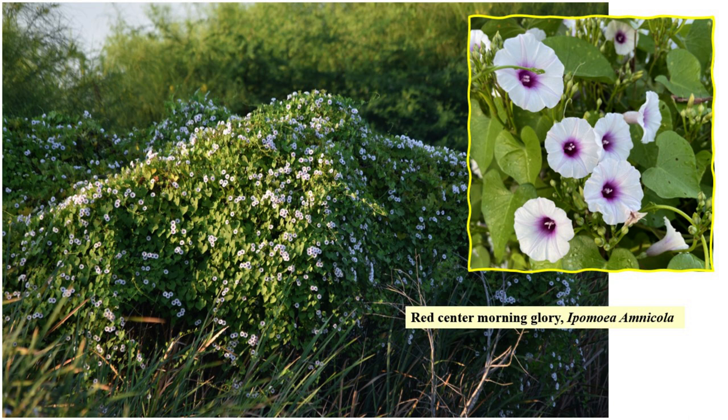Red center morning glory is an introduced plant native to Paraguay. It's found in Cameron, Hidalgo, Starr, and Willacy counties in the valley. It is not our friend. The 2021 freeze did not impair the proclivity of this vine — in fact, it seems to have spurred it on, as that near-death threat made it more determined to proliferate. Those thousands of blooms produced legions of seeds. If you discover this pretty but treacherous flower in your yard, rip it out by the roots.